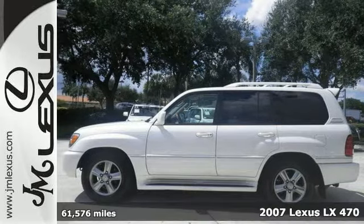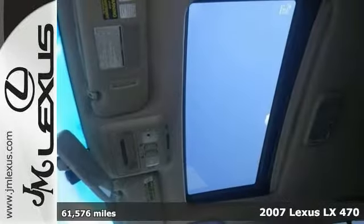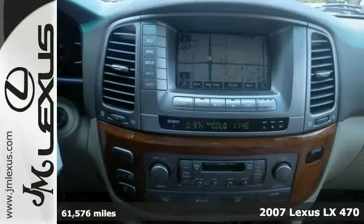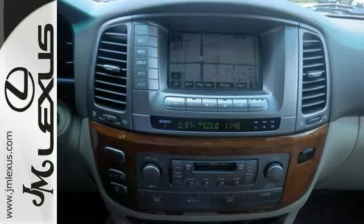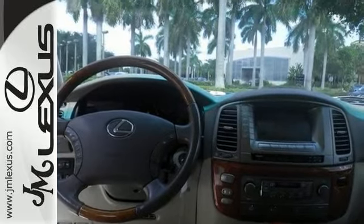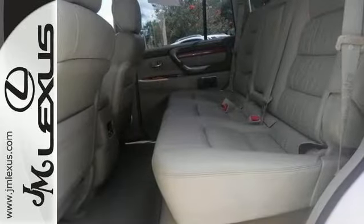Here's a 2007 Lexus LX 470. It's nicely equipped with alloy wheels, a navigation system, Mark Levinson's sound system, and a leather interior. It offers a power moonroof, a backup camera, parking sensors, and Bluetooth.